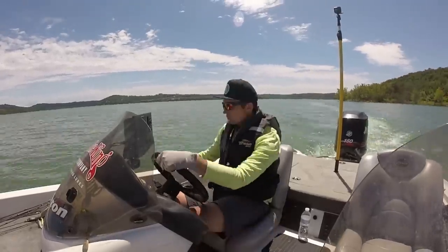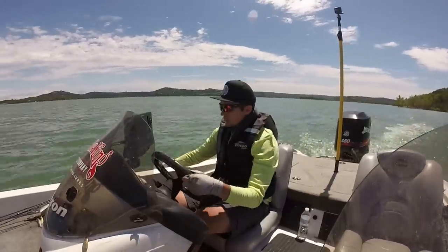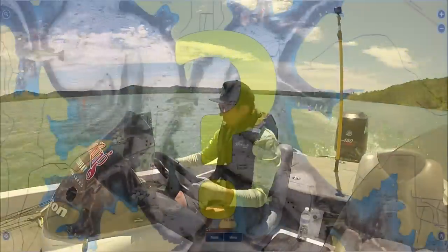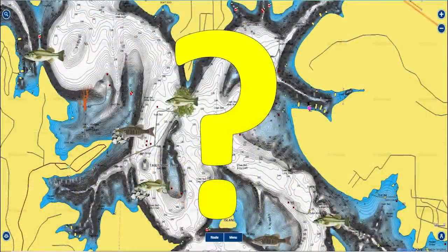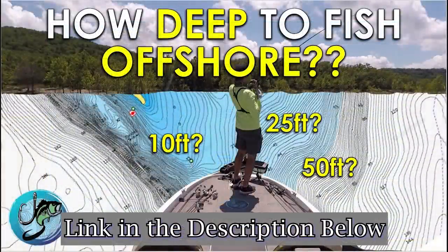Today I spent the first two and a half hours of my fishing day just driving my boat looking for schools of offshore bass. I had no idea where these fish were — whether they were in 10, 20, or 30 feet of water, on rock piles, brush piles, points, or ledges. I actually made a video about my rules of thumb for how deep to look for bass offshore based on water clarity and time of year, so check that out for guidelines on where to start.